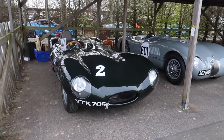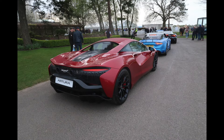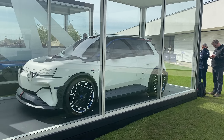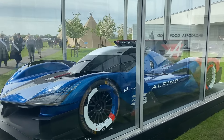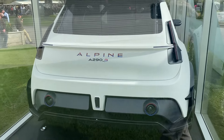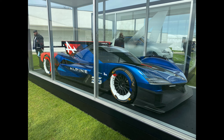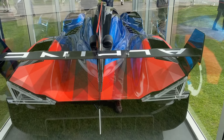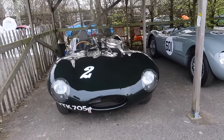New Alpine concept car and the Le Mans racer — all electric. It's the Alpine A290. D-type and a C-type Jag.